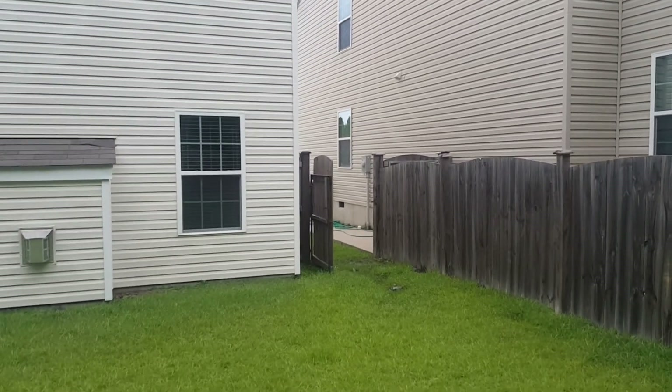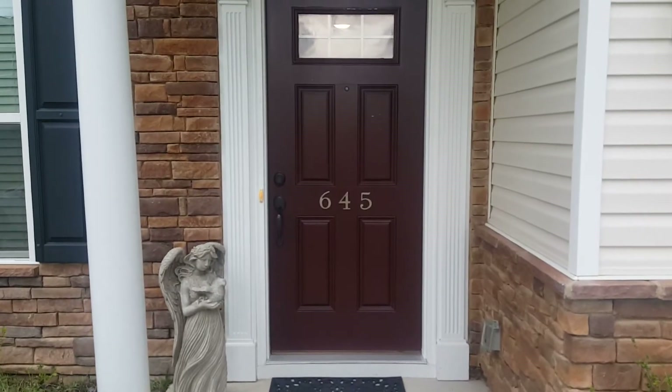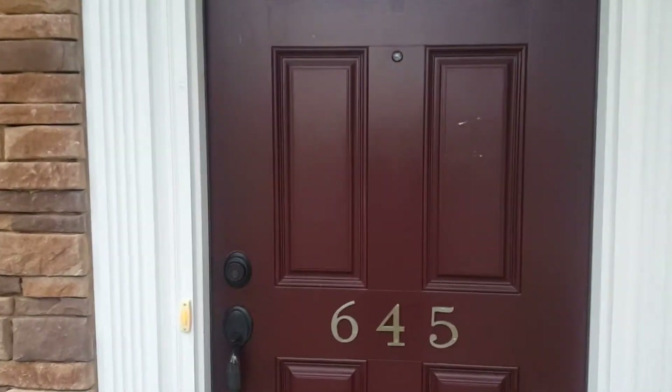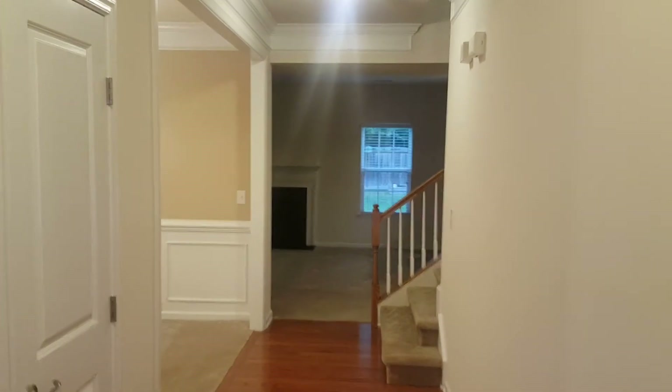Let's go take a look inside the home. Here is the front portion of the home. As soon as you come in through the door, you have your hardwood floors right here. Straight ahead is your family room, but as soon as you come in to the left, you have your formal living room.